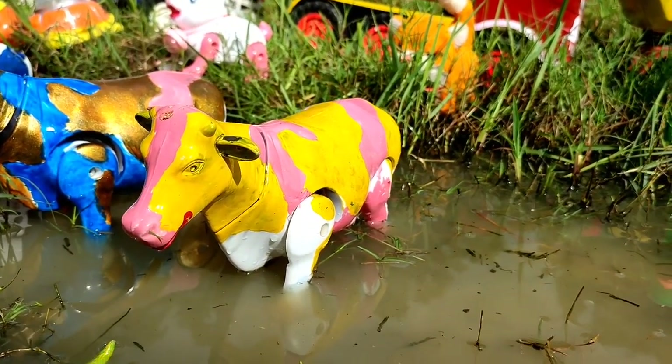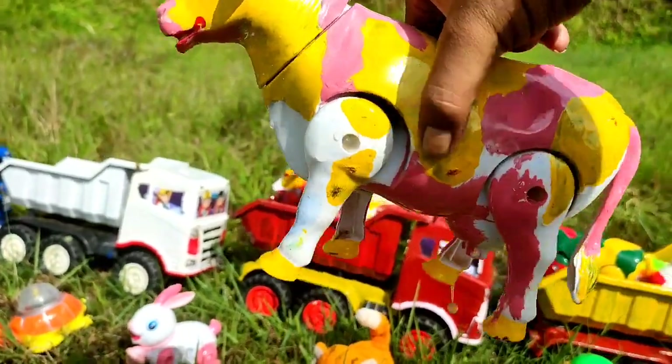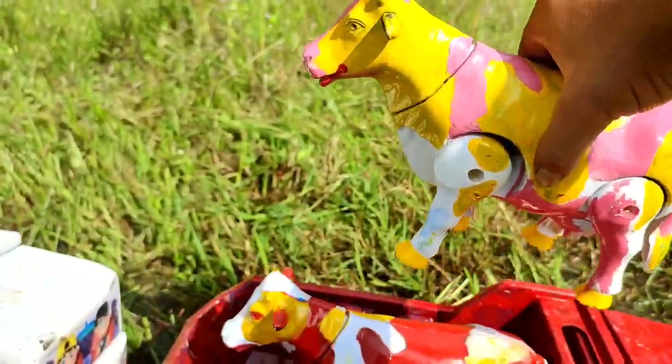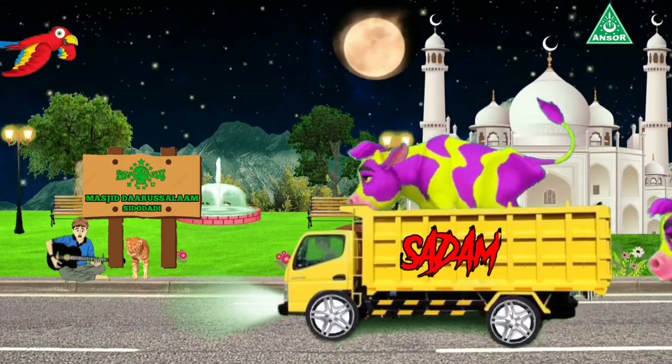Ini sapi warna pink dan warna kuning. Ayo, kita ambil. Wah, dia berenang ternyata. Sapi suka sekali berenang, teman. Kita angkut ke truk oleng. Mantul-mantul.